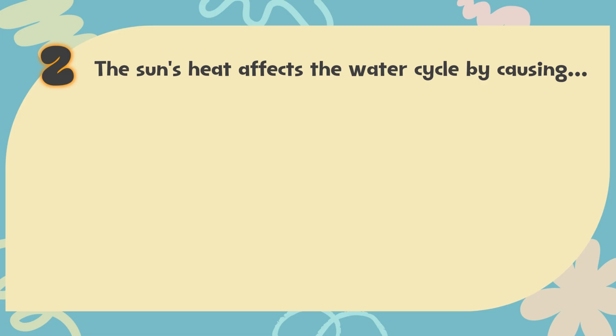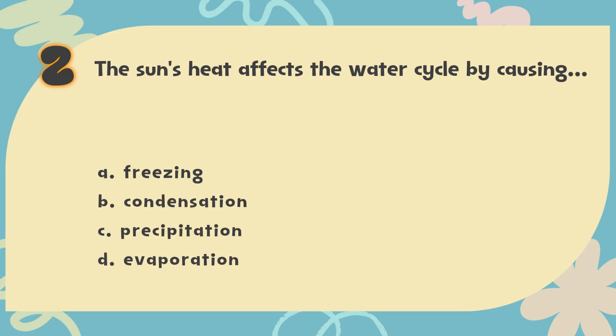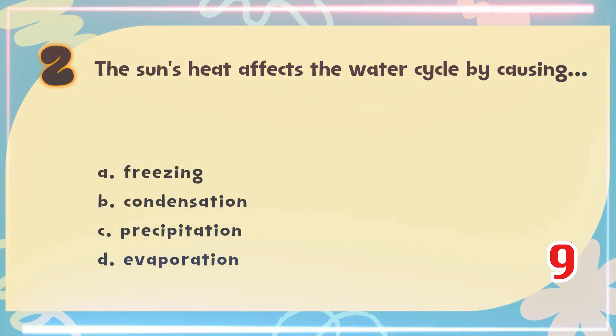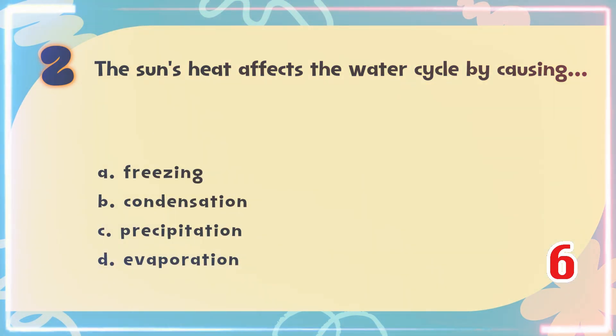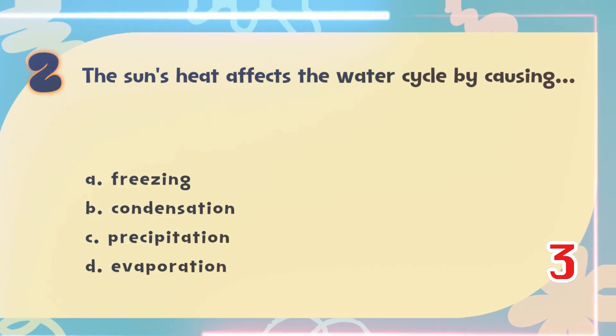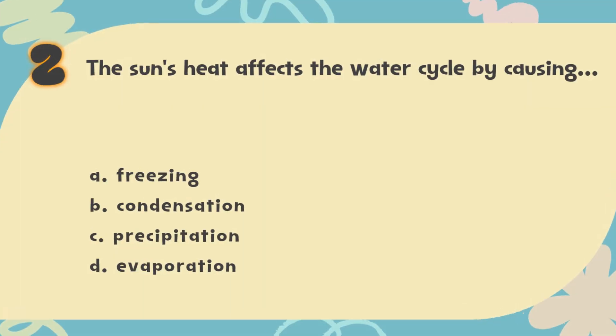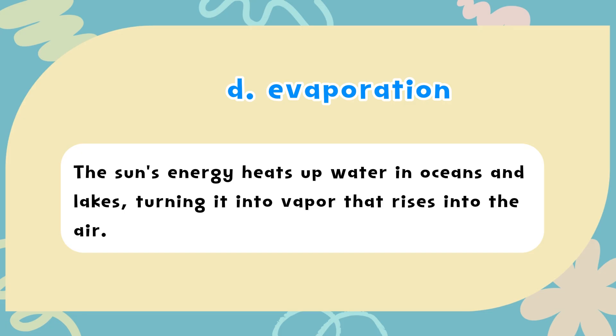Number 2. The sun's heat affects the water cycle by causing? The choices are: A) Freezing, B) Condensation, C) Precipitation, D) Evaporation. The correct answer is D) Evaporation. The sun's energy heats up water in oceans and lakes, turning it into vapor that rises into the air.